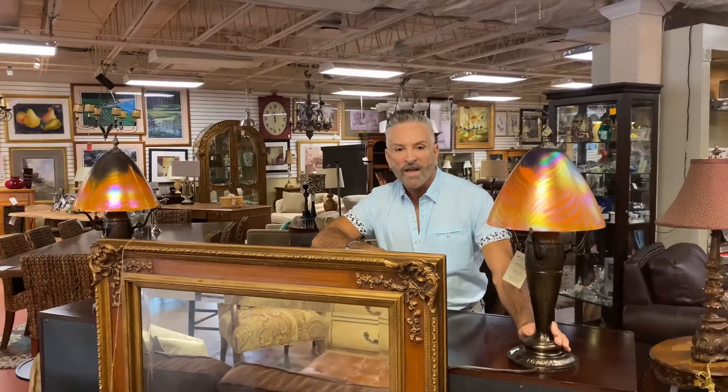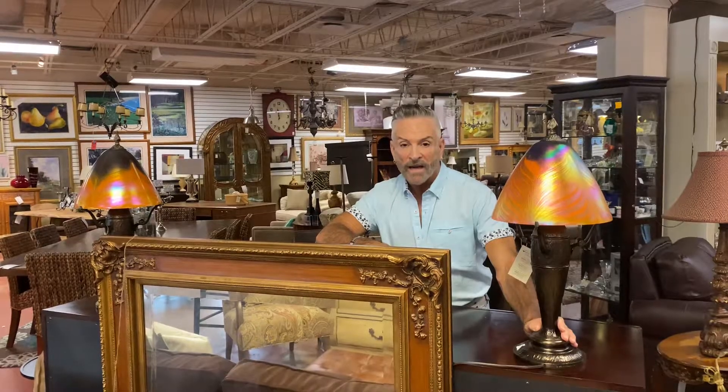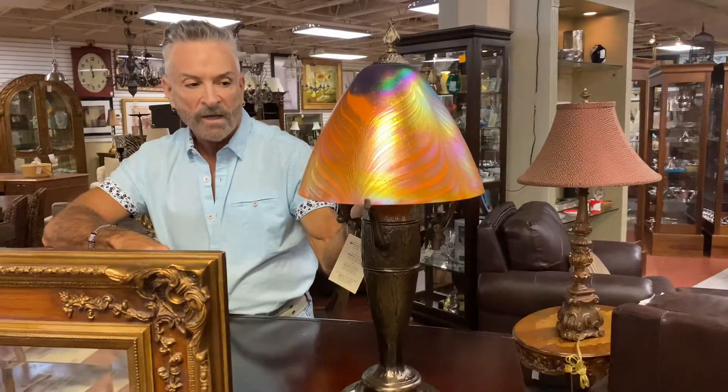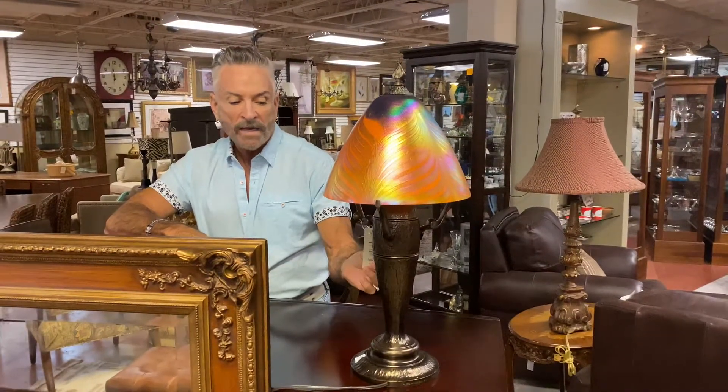Hello, this is Mark Jones, the consignage designer, coming to you from Southern Comforts Consignment in the Dunwoody location. I want to show you some of the great finds here that I saw last night as we restaged the store, starting out with these hand-blown glass lamps. They're bronze and very unique — when they light up there's almost an amber glow. They're $119.99 and we do have a pair.